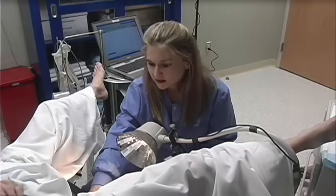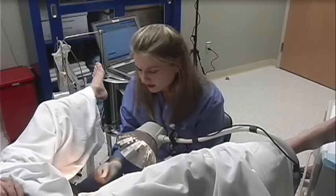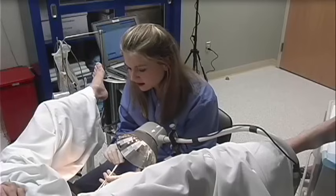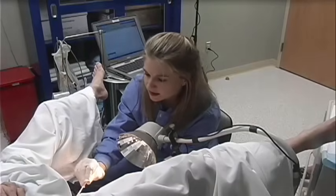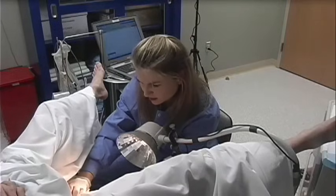Patch EMG electrodes are also placed perianally to assess gross pelvic floor muscle activity. If a patient presents with pelvic organ prolapse, the urodynamic specialist will reduce the prolapse with cotton swabs in order to evaluate the effect of the prolapse on the patient's continence mechanism.